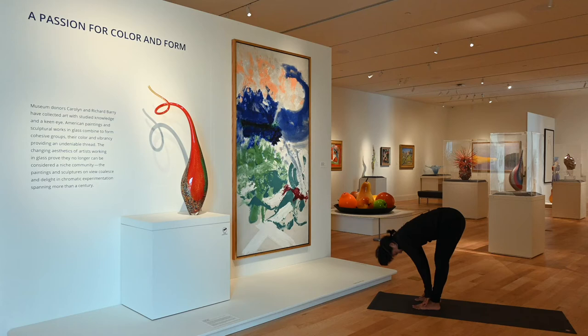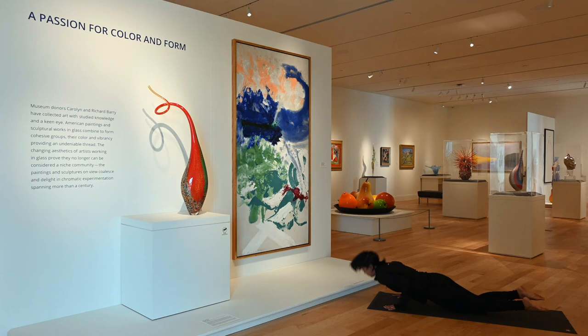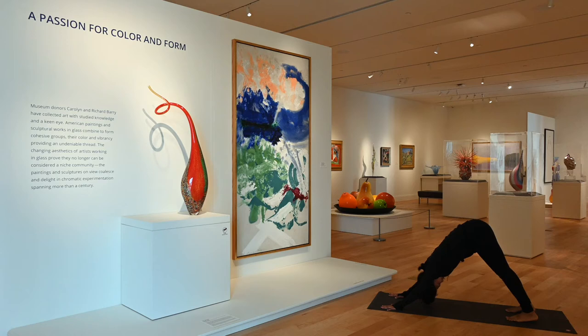Exhale, dive down — forward fold. Inhale, halfway lift as if we're moving through water, just like those fish. Plant your palms, step back, high plank. You can lower your knees here, elbows staying close to your ribs. Lift up — upward facing dog, nice open chest. Exhale, downward facing dog. Push evenly through both palms, hips stay high. Lift your heels, bend your knees, step towards the front of your mat, meeting in forward fold.